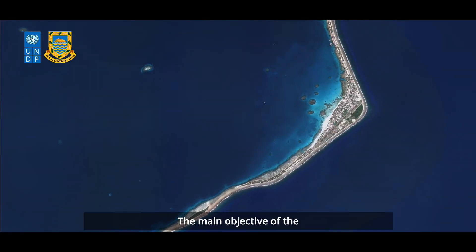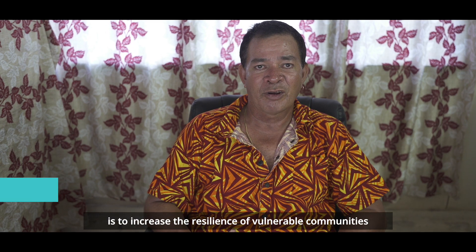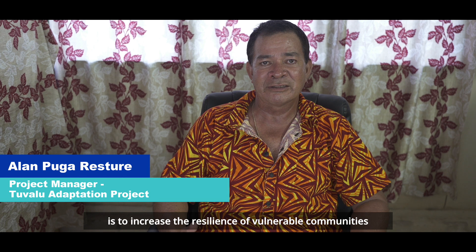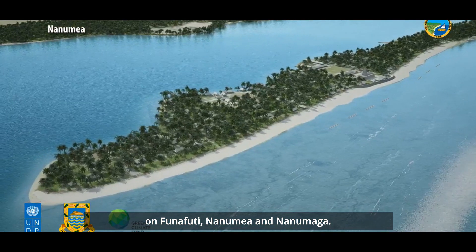The main objective of the Tuvalu Coastal Adaptation Project is to increase the resilience of vulnerable communities against wave-induced damages on Funafuti, Nanumea and Nanumanga.